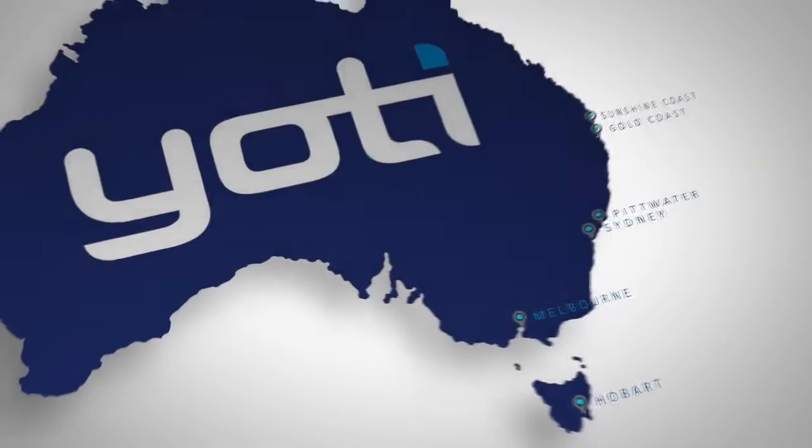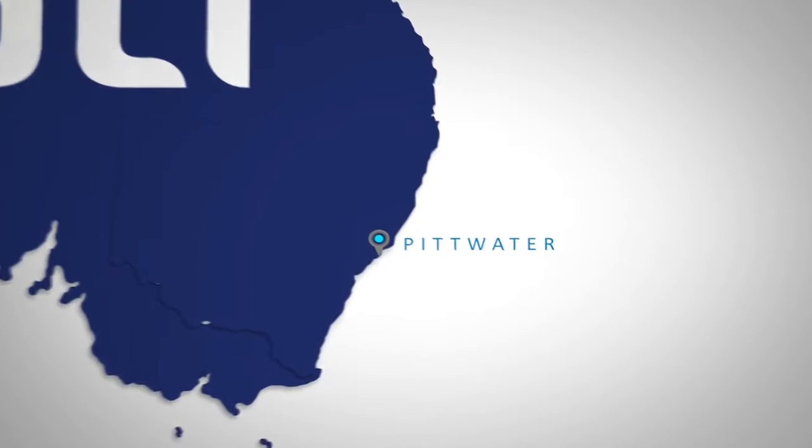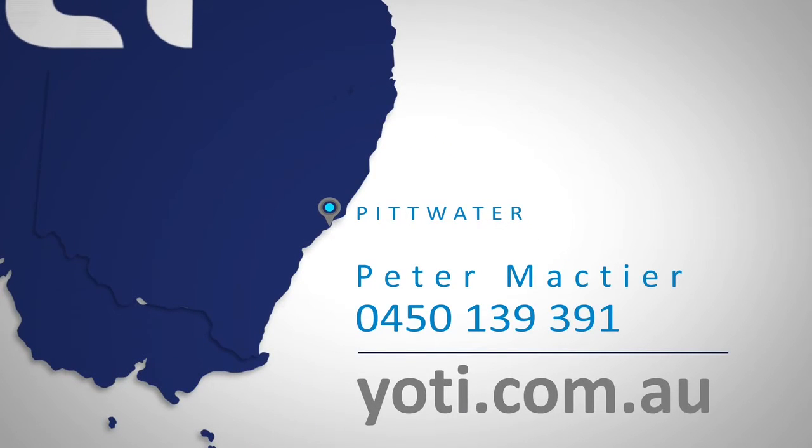Thanks for watching and for taking a look at this Hunza 375. Do get in contact with us — please call the number on the screen. We'd love to offer you more information and show you on board.